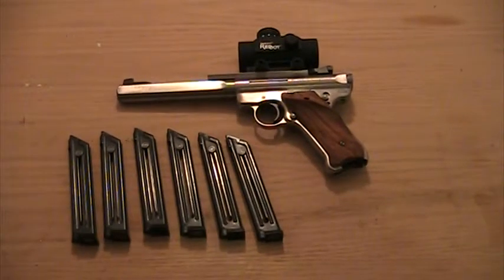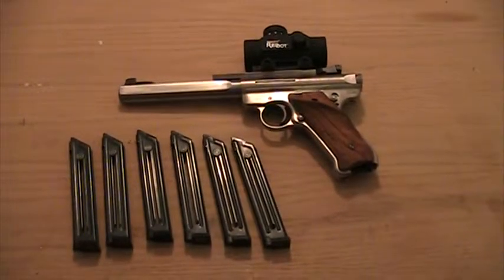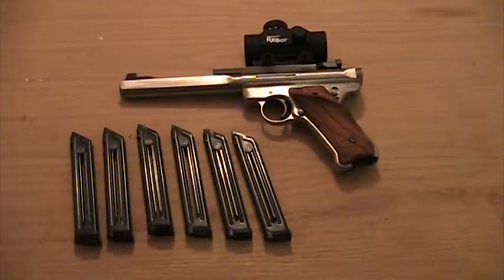I also have a very nice red dot mounted — very inexpensive yet a very useful red dot. I think it was only 25 or 30 dollars, but I really like it.